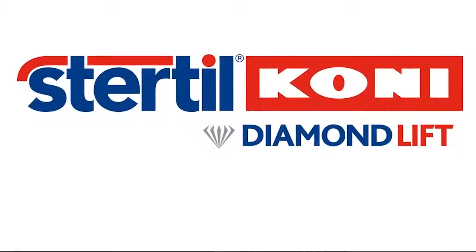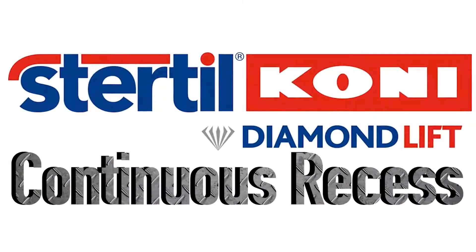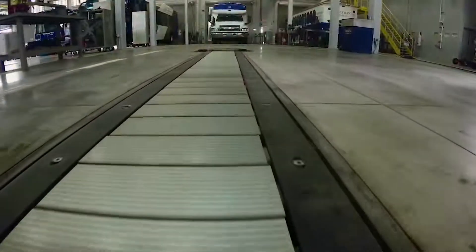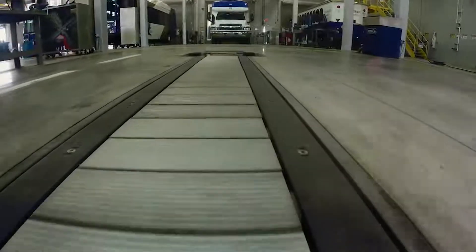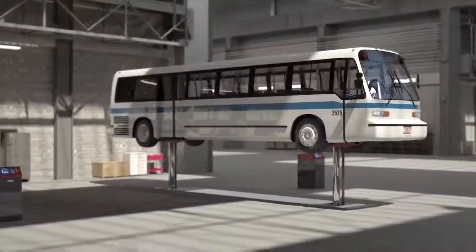Introducing Continuous Recess. The Diamond Lift Continuous Recess is the first piston-style lift in North America that allows the lifting unit to travel horizontally while fully retracted, making it easier and safer to lift virtually all heavy-duty vehicles, even those with low ground clearance.